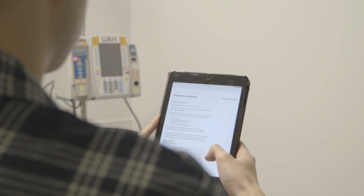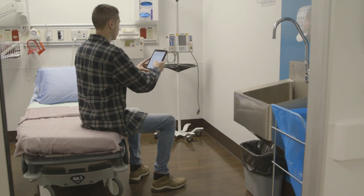It's a good idea to bring something to do while you wait. You can bring books, a tablet, or a smartphone so you can read or listen to music.